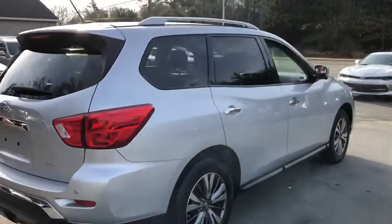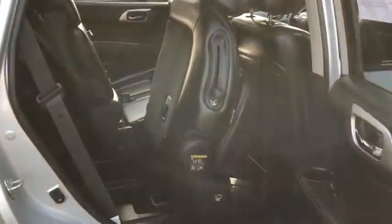Leather seats, tachometer, heated passenger seat, power heated outside mirrors, driver memory seats, remote window operation, rear spoiler.